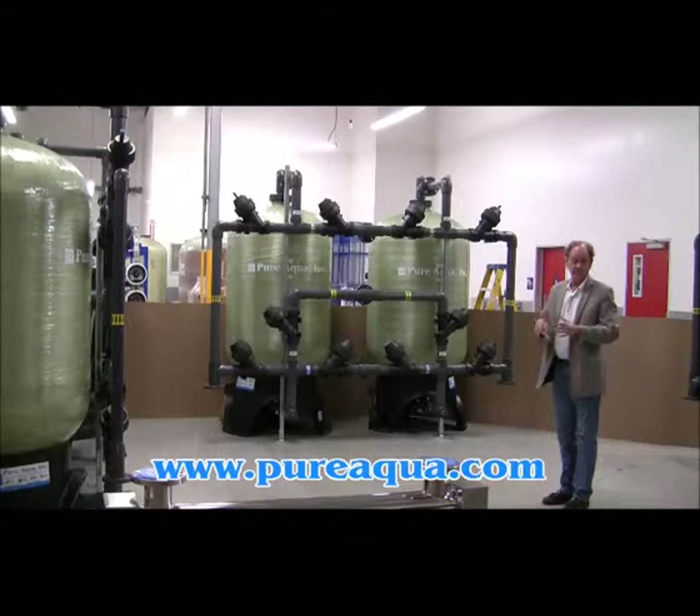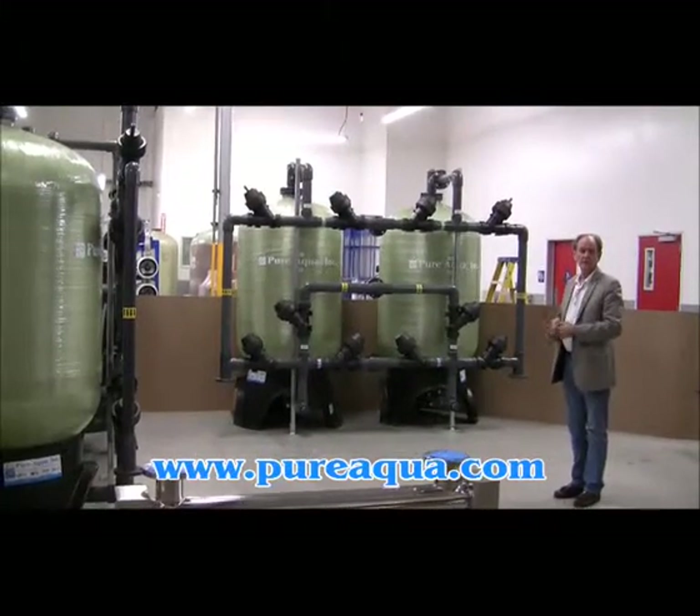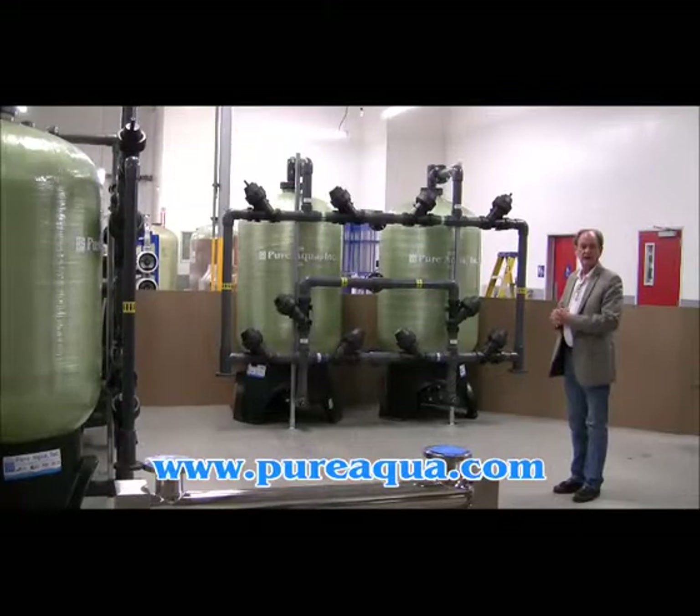After the softener, we have a UV disinfection step followed by cartridge filtration at five microns.